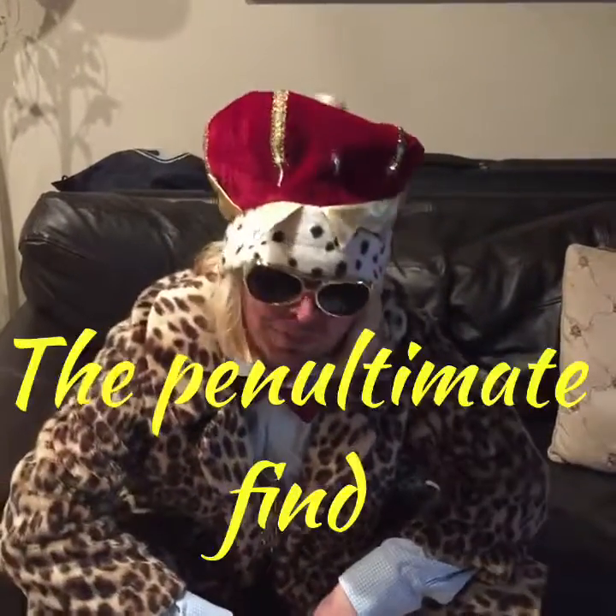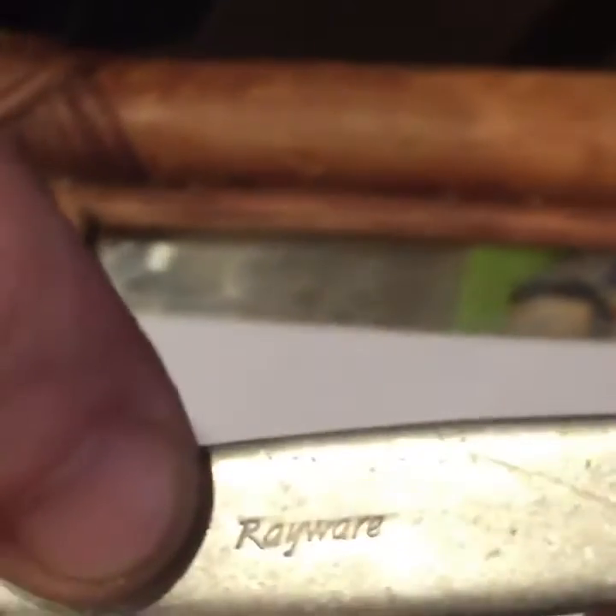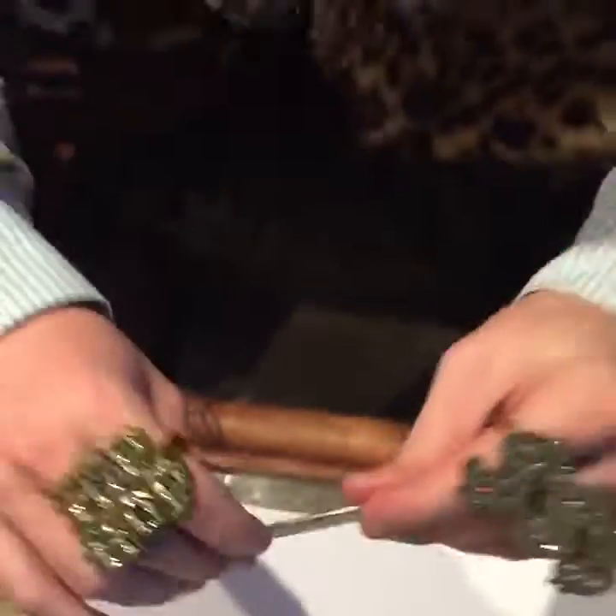Now we're on to the penultimate find. It is a stainless steel spoon — rather interesting because it's made by a company called Rayware. I haven't done any spooning on the beach for quite some time. I'm just wondering if there's a bloke out there called Ray wondering to himself: where's my spoon?